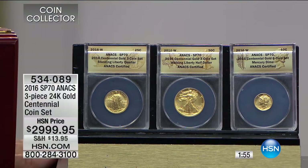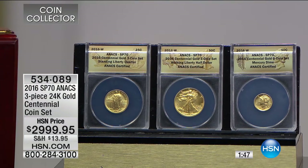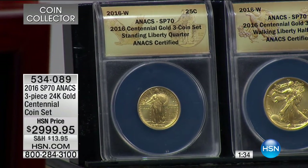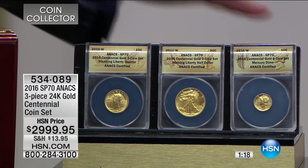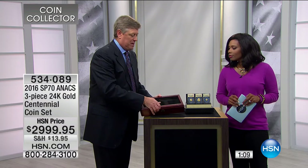We had basically one presentation on this and sold them through. I have a half dozen sets. This is an actual Walking Liberty half dollar — last made in 1947, now made again in 2016 in solid 24-karat gold. They did a Standing Liberty quarter last made in 1932, again in 2016 in solid 24-karat gold. They did a Mercury dime last made in 1945, now made again in 2016 — the rarest Mercury dime ever made by the United States government, the only one done in solid 24-karat gold, all graded absolutely perfect Mint State 70.